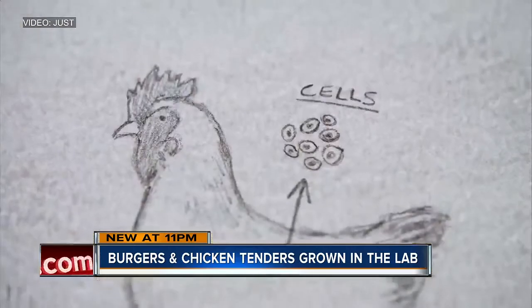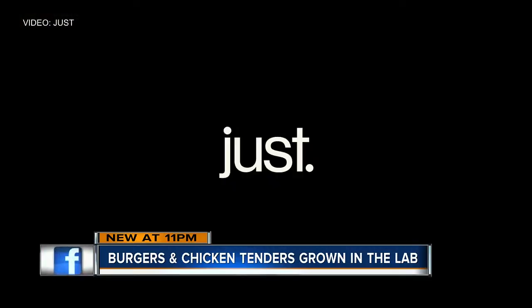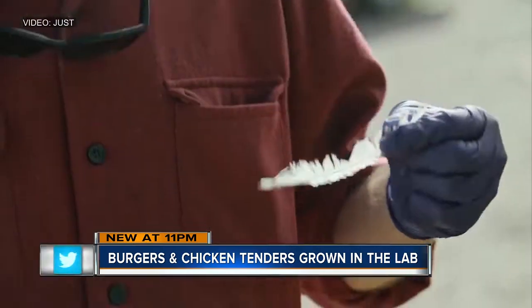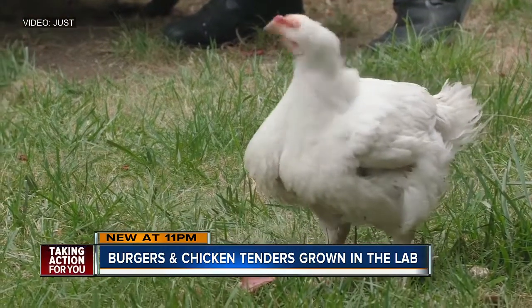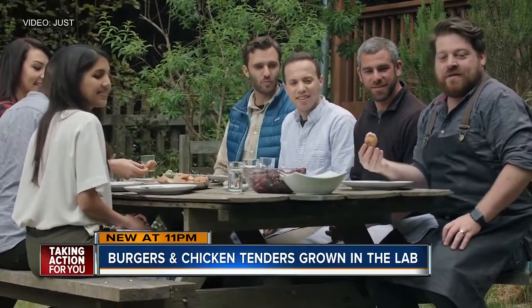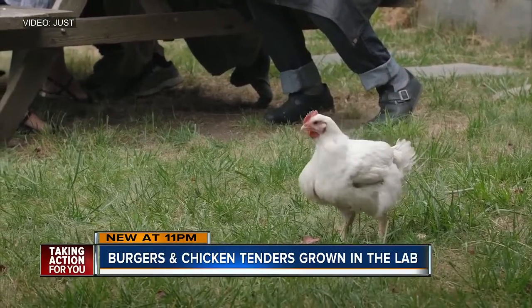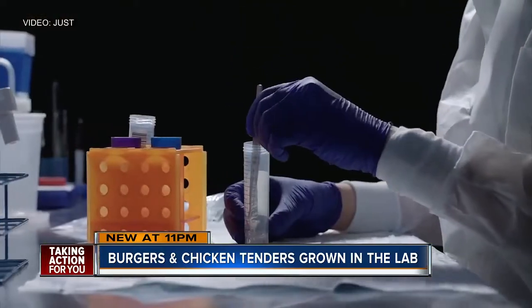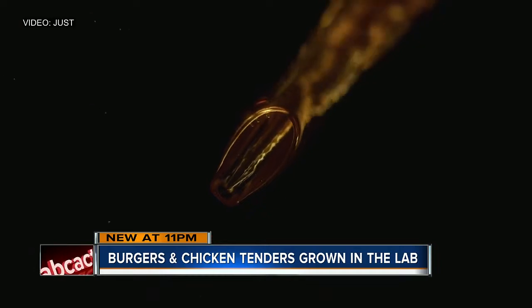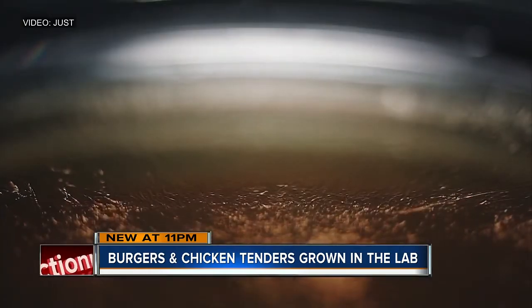Check out this promotional video from one company called Just. The company claims it's making chicken strips using just one feather from one healthy chicken — so you can have the chicken you're eating running around in front of you. Scientists take cells from one animal and grow those cells into a piece of meat using plants and nutrients. It's called in vitro meat.